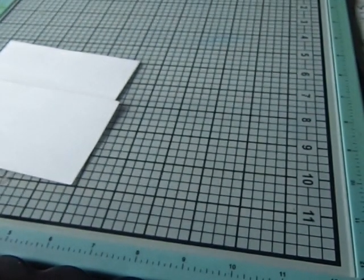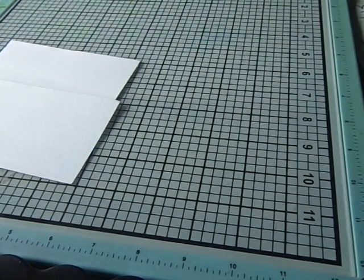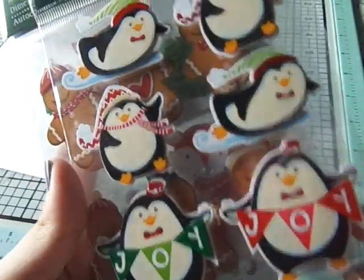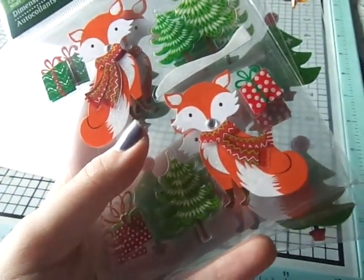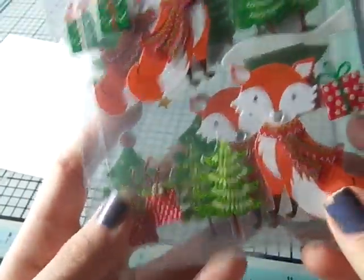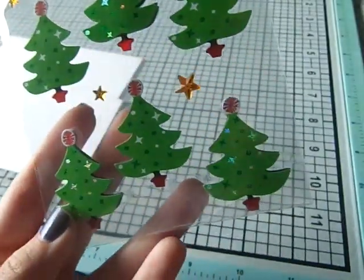Those were all the stamps. Then I got some stickers — these were 74 cents each. I got these penguins, these little gingerbread men. I hadn't bought much for Christmas this last year — I didn't buy any new paper pads or anything — so I wanted to stock up for next year since I used up a lot of my stash. I got two of these fox ones and I got these little Christmas trees.